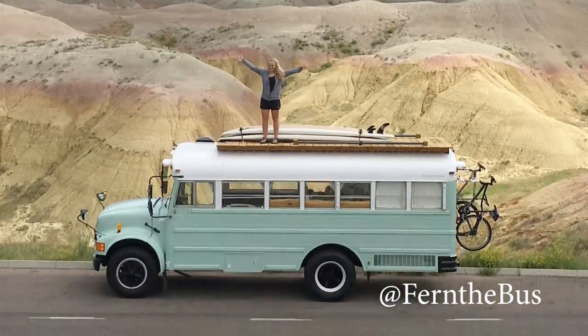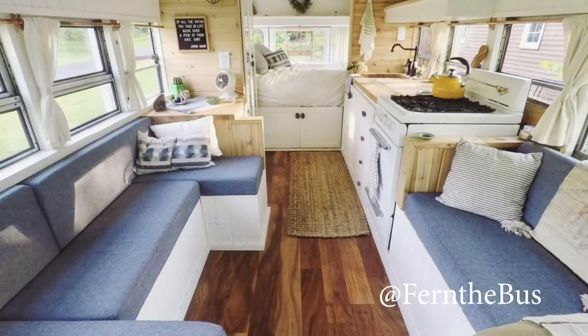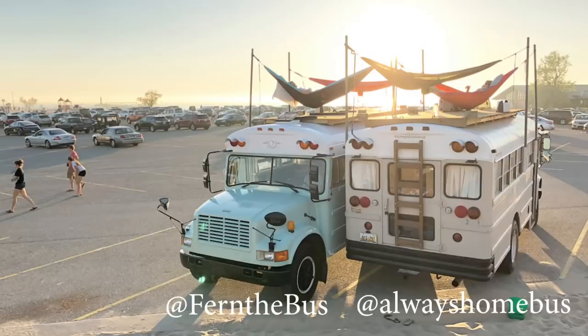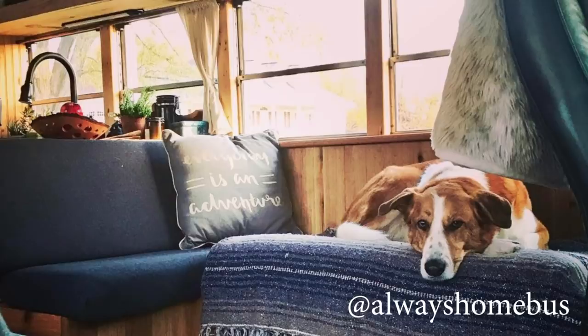At number three — I know you've heard of them — these guys have a hundred thousand followers on Instagram, and for good reason. This is Fern the Bus. Their bus is just perfect — very simple but beautiful, no fuss to it. They also have great travel photos, and check out Penny, their cute little dog. I'm also putting in a bonus one here: the Always Home Bus. They're friends with Fern the Bus, which is so cool. They have similar school buses, equally awesome in different ways, they post photos together, and Always Home Bus has Sully the dog.